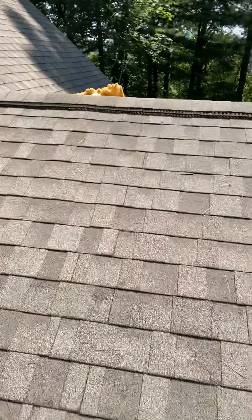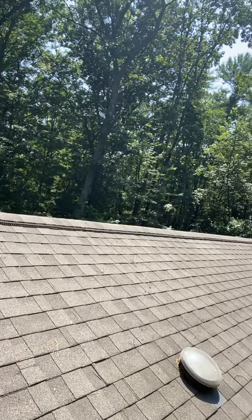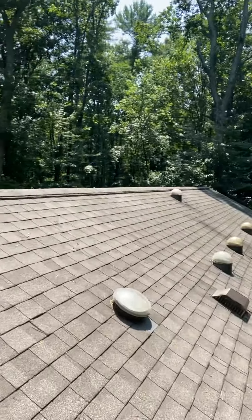Hey guys, over here on the Sun Tunnel side of this roof in Arden, North Carolina. I'm going to get on my Sun Tunnel homies. I love Sun Tunnels. This might be my favorite roof I've ever seen — a roof with a whole bunch of Sun Tunnels is amazing.